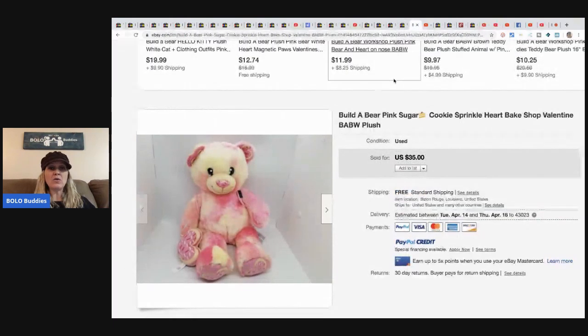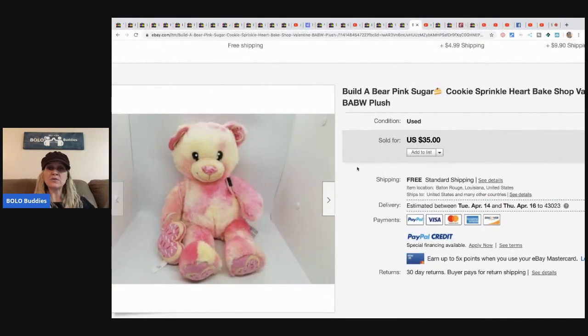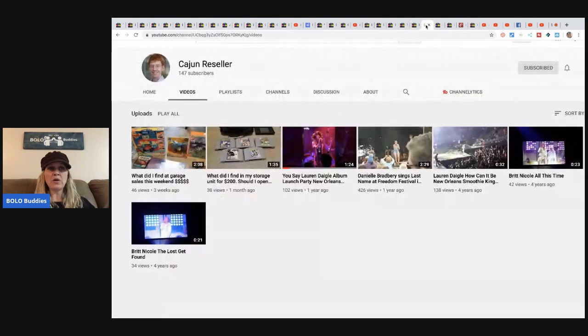He also picked up this Build-A-Bear from a plush lot — about $4 per item when he broke it all down — and this one sold for $35 with free shipping, and it doesn't even have any clothes on it. Those bolos came from the Cajun Reseller. He is starting up a YouTube channel and has two reseller videos. I will post a link down in the description along with his eBay store. I really appreciate everybody helping me put this video together.